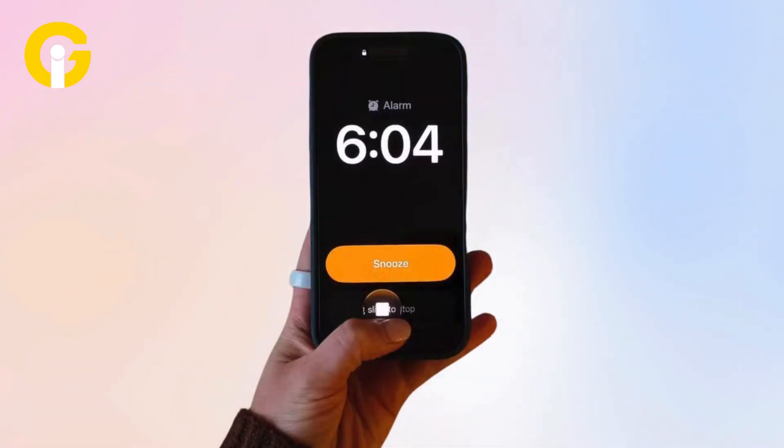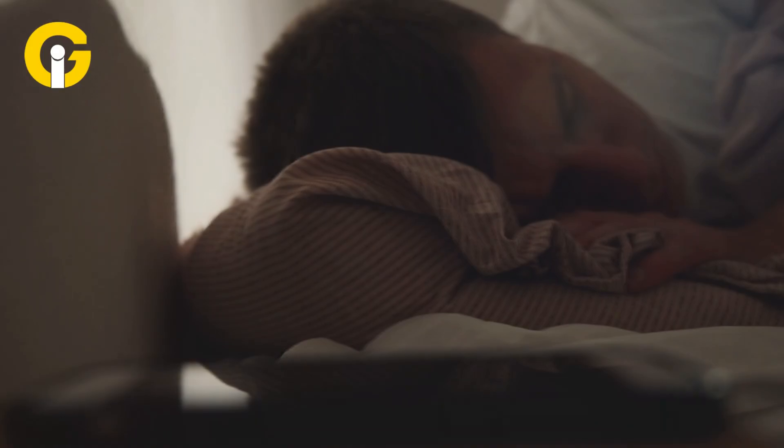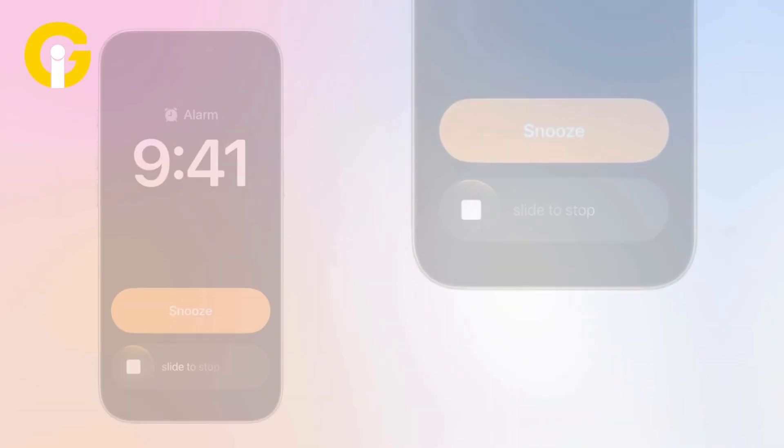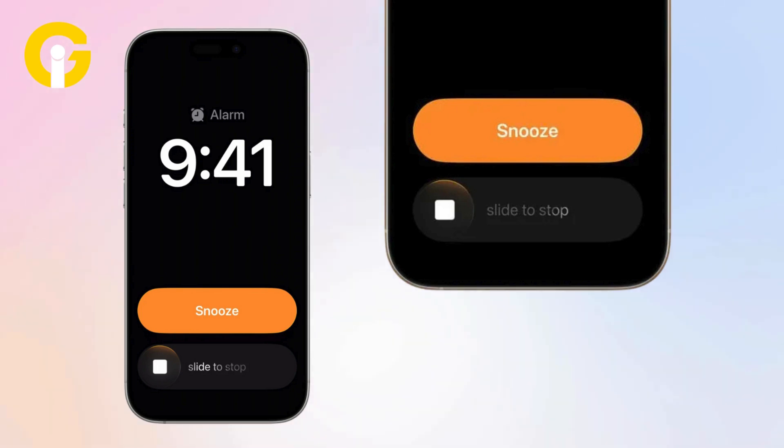First one is for the sleepyheads. Turning off your alarm now requires a swipe instead of a tap, meaning no more accidentally silencing it and oversleeping. A tap still snoozes, but a swipe shuts it off.